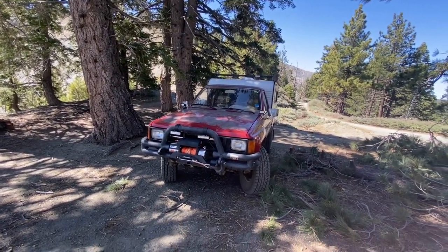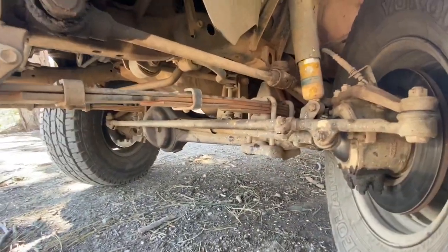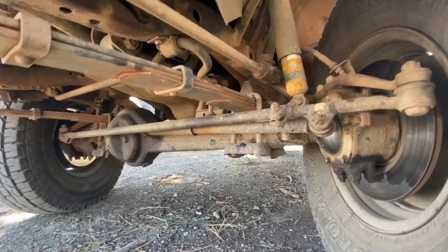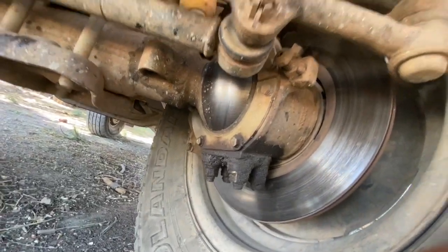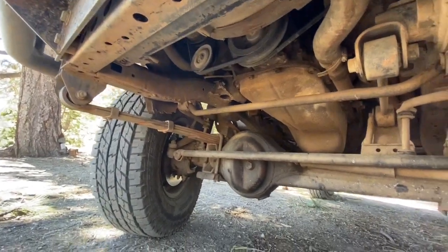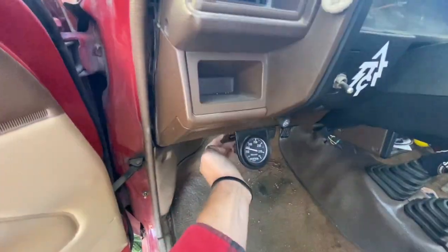We have had to do a considerable amount of mechanical work though. Starting here, we did a front axle rebuild with the full Low Range Off-Road rebuild kit — backing plate eliminators, and the rubber wiper seals, which are apparently leaking again. We did that rebuild at the same time as the second motor rebuild. I've basically had this motor out twice now.